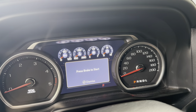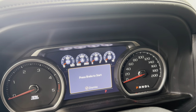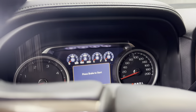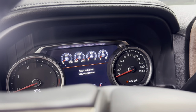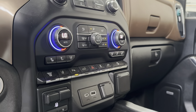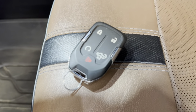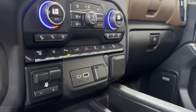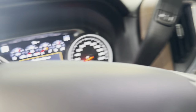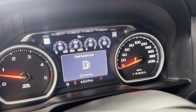No check engine lights, no trouble codes. Should still be under factory warranty. Heated and cooled seats, push-button power tailgate which is also on the fob. We do have both fobs and keys. There's traction control, power inverter.